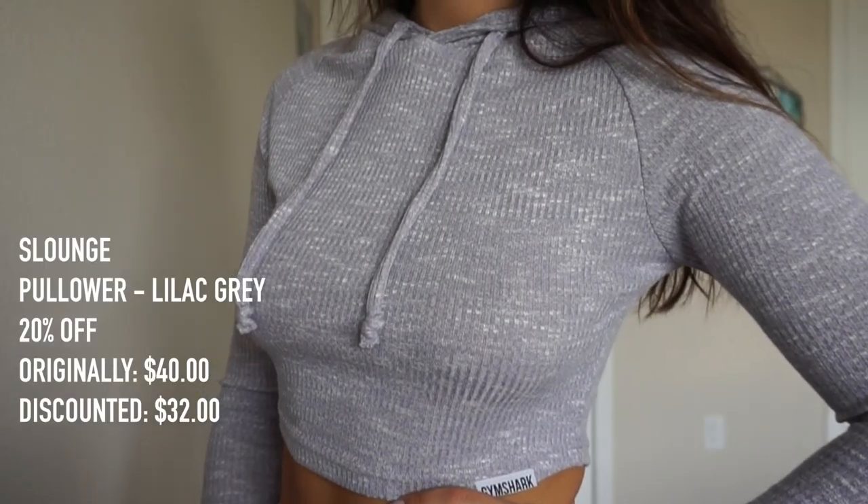We also have the long sleeve crop top — once again, 20% off. The cropped long sleeve pullover was $40 originally and it'll now be $32. This collection just makes me feel like sitting on a couch, cuddling my cat, drinking some tea — just doing all the happy, cozy things — because it's so comfortable and doesn't dig in anywhere. It's very true to size. I have a small, but you could totally size up if you wanted to be a little looser and more loungy. I should also add that this makes the perfect airport outfit.